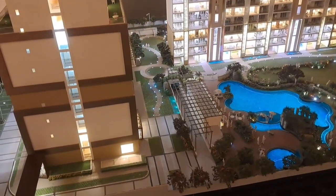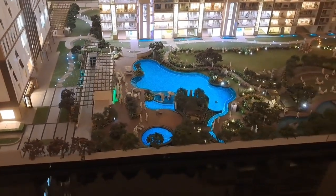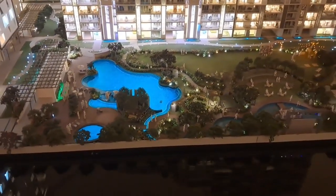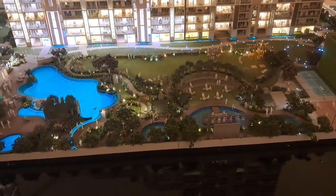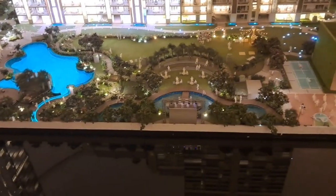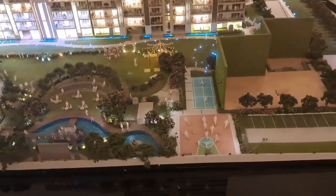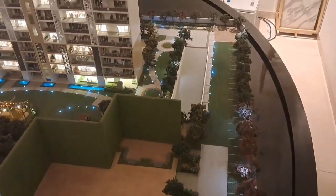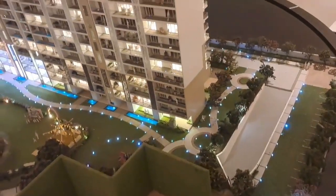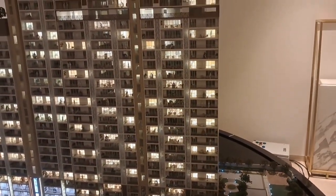At the top you have got lawns. This is the basement entry. You have got an Olympic-size pool. The total landscaping is of Caribbean type. Then you have got lawns, basketball court, lawn tennis court, and there is an EWS system. Going around, this side is 4 BHK and the other side faces the NOIDA side.